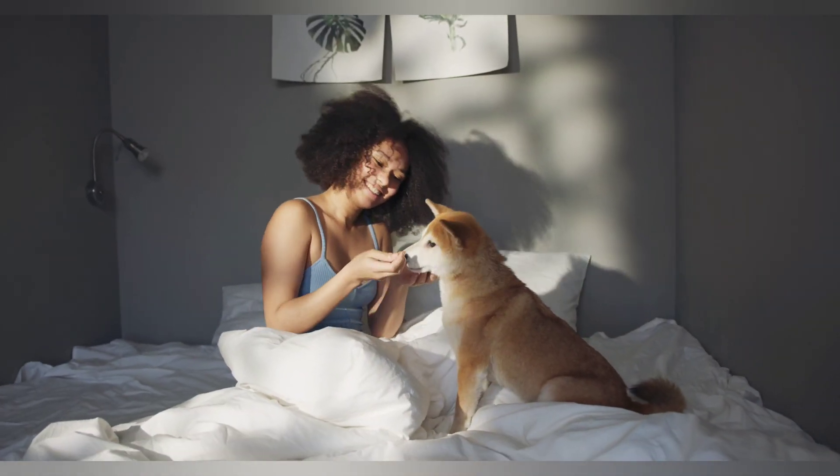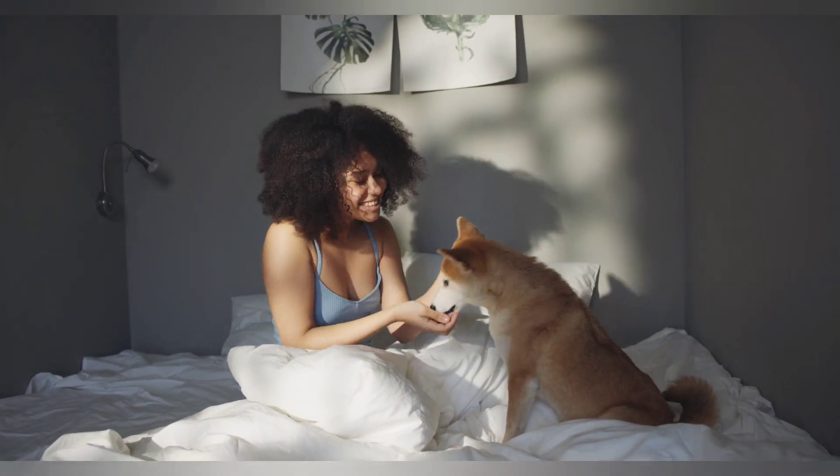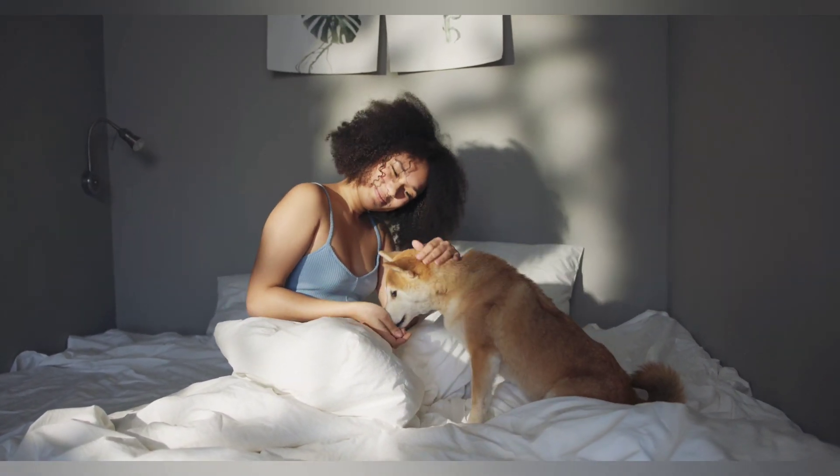Five: break it down. When teaching a new trick, break it down into smaller steps and teach each step separately. Once your dog has mastered each step, you can start to put them together into the full trick.